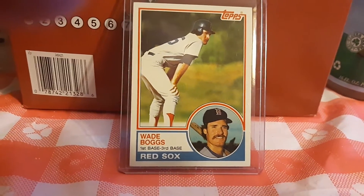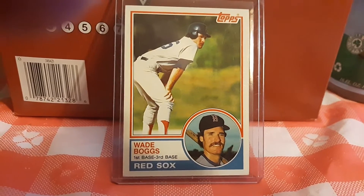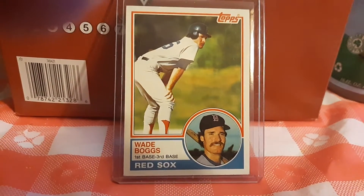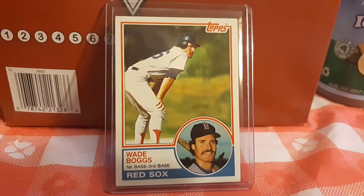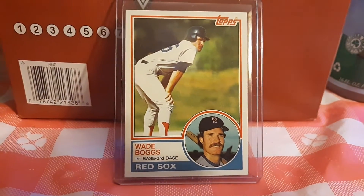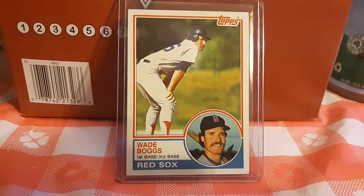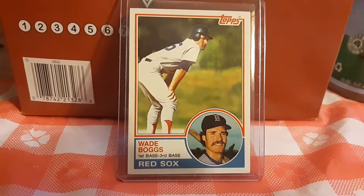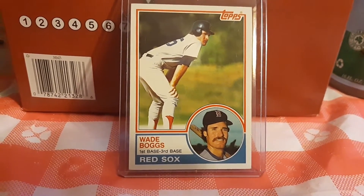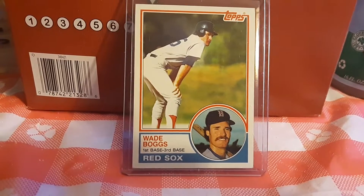Hi guys, Scott back here with another video. Today I'm going to show you an '83 Topps rookie card — the great Wade Boggs. Shout out to the Wade Boggs fan; I know he loves Wade Boggs. This is a beautifully centered card in beautiful near-mint condition. I think I do have one or two of these graded as well, but I've got this nice raw one here to show you today.